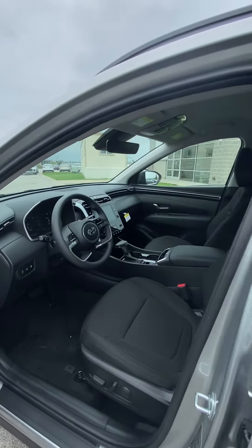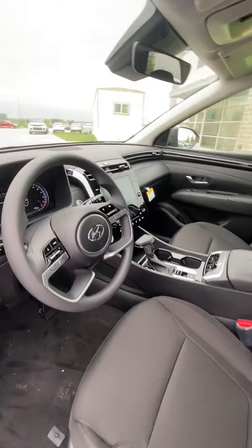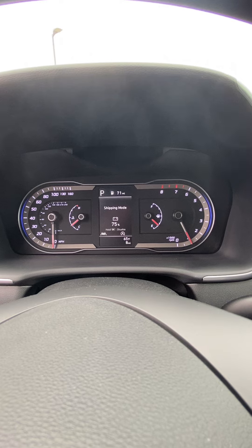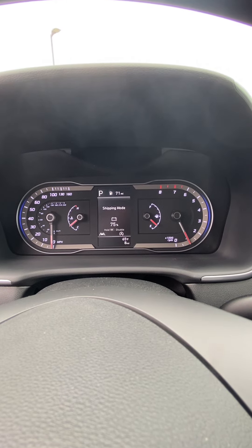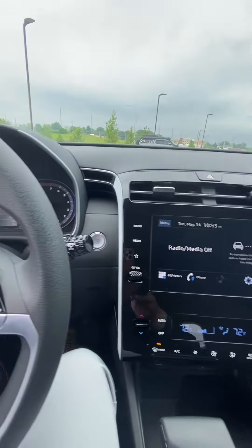Front seat, you're going to see, looks good. No rips, no tears. We'll go ahead and verify the miles. I don't have any lights on that shouldn't be. Things are brand new — eight miles right off the truck. This vehicle is beautiful.